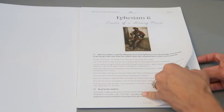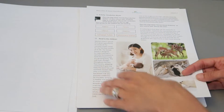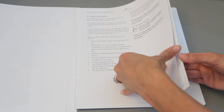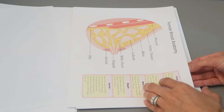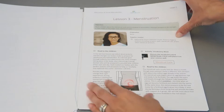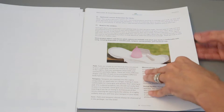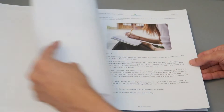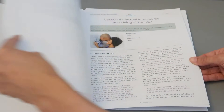Ephesians 6, Traits of a Strong Man — lots of pretty pictures. Traits of a Virtuous Woman. This is the lesson extension for girls. You read the girls' things to the girls and the boy things to the boys.